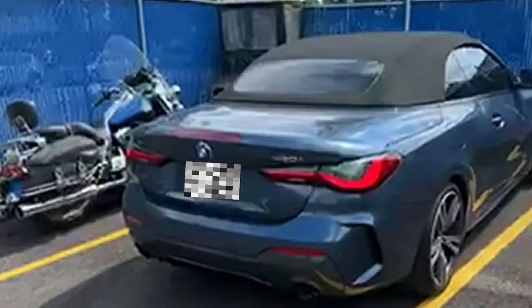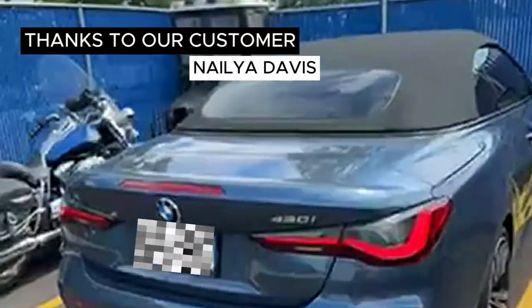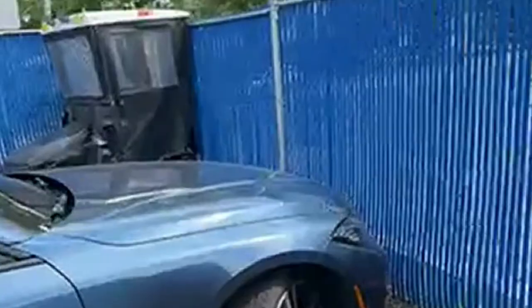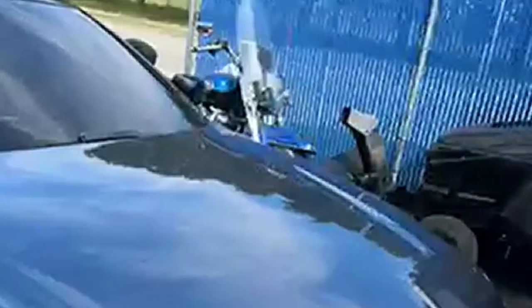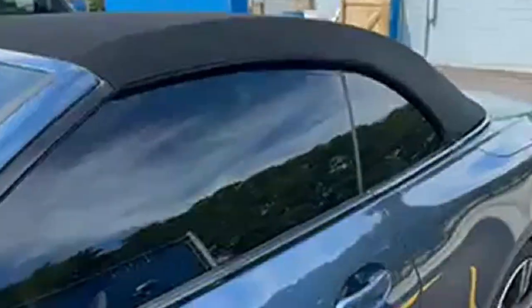So I bought my 430 Series X5 from Fields BMW. I've tinted all the windows all around, even the front, as you can see. But I do love this car very much.